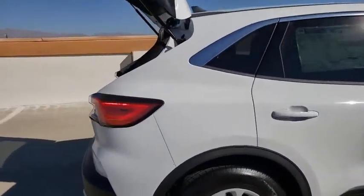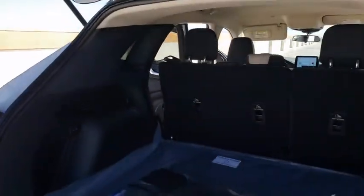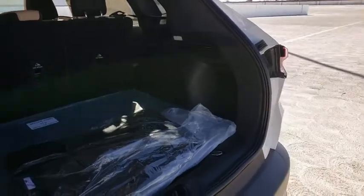Here are some of this vehicle's great options: traction control, dual airbags, power steering, four-wheel disc brakes, AM-FM stereo radio, compass, trip computer, electronic stability control.